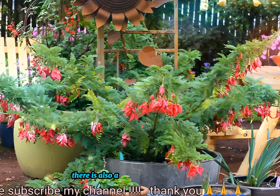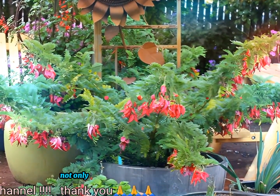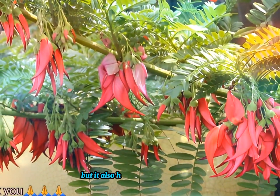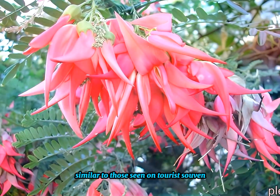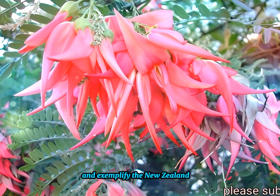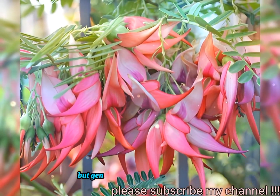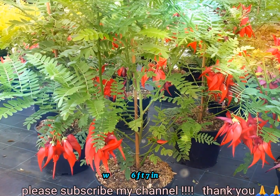There is also a variety with white to creamy colored flowers. Not only does the species have striking red flowers, but it also has foliage which is often similar to those seen on tourist souvenirs and exemplifies the New Zealand flora. The species can grow up to 3 meters tall, but generally grows to around 2 meters, 6 feet 7 inches.